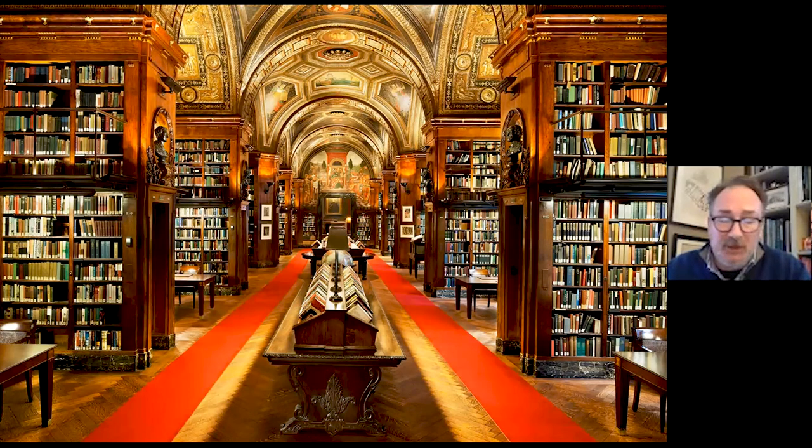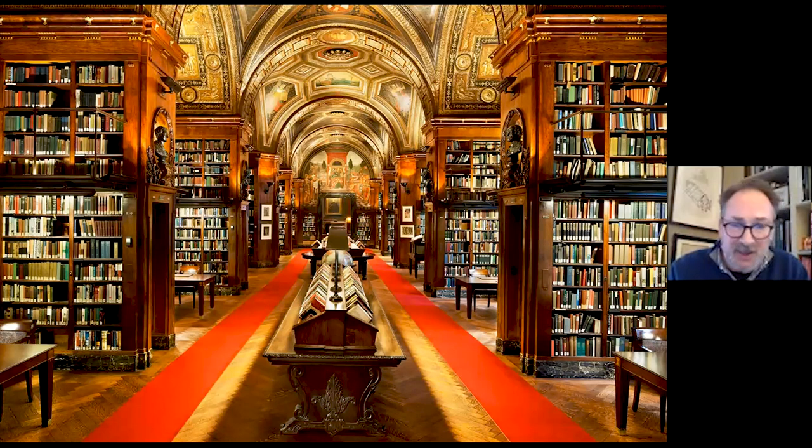All of a sudden buildings no longer need to be load-bearing masonry. They can metaphorically and physically reach for the stars, which is what we'll talk about with some of the skyscrapers. And then Beaux-Arts architecture — when most people think of that, they think of buildings like this New York Public Library by Carrère and Hastings in 1911.